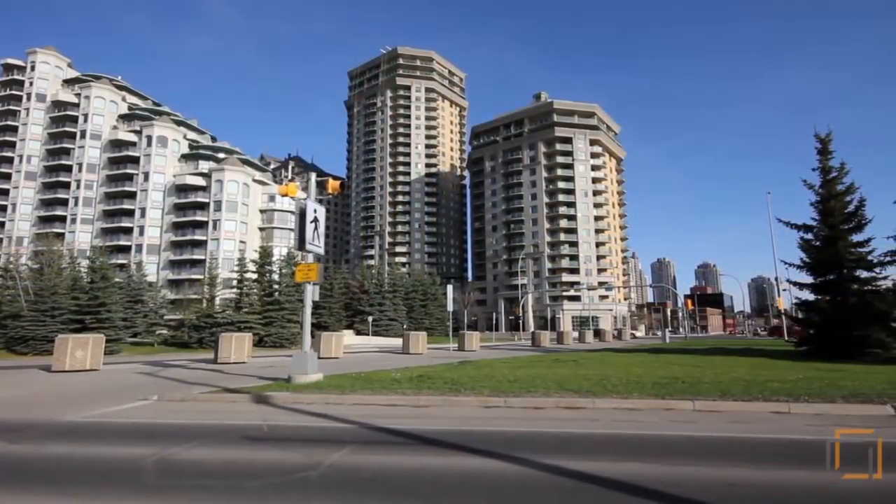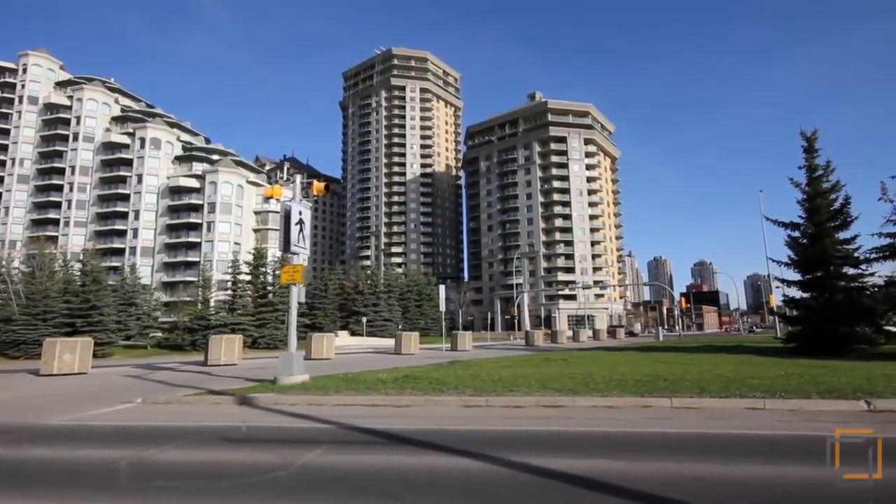Hi, this is Tarek Safadi with Royal LePage Solutions. Today we'll be highlighting many key features of this brand new listing in the vibrant community of downtown's West End. This 14th floor studio unit has breathtaking views and is perfect for young professionals who wish to experience downtown living at its finest. Join me for the tour.